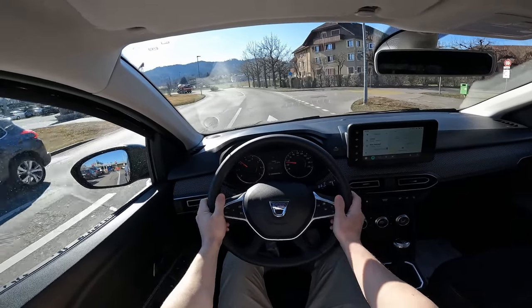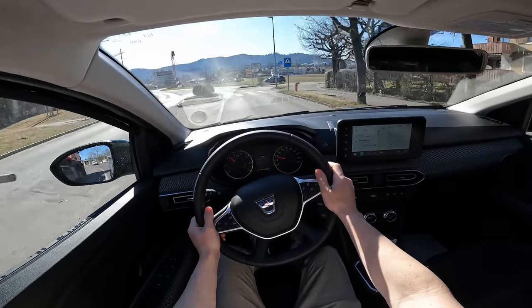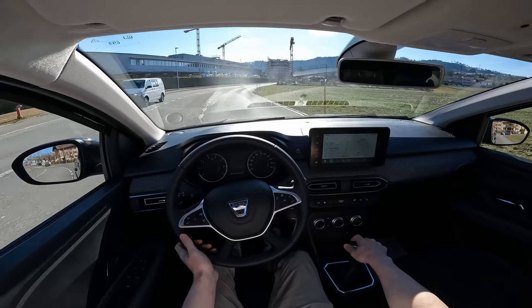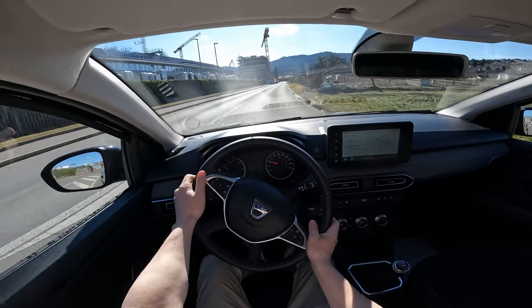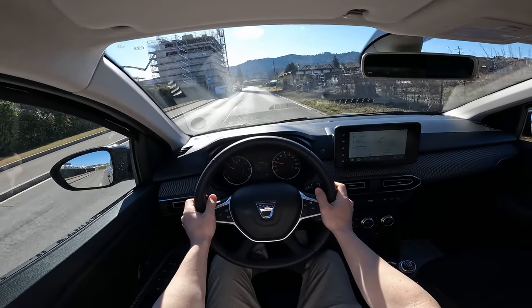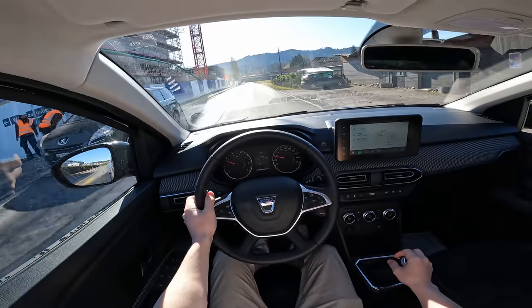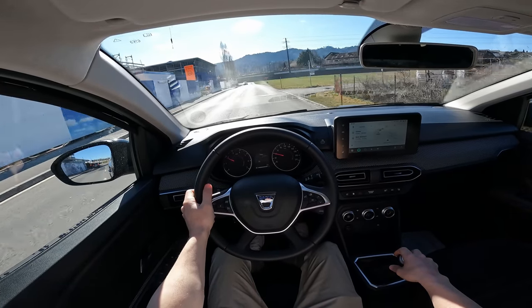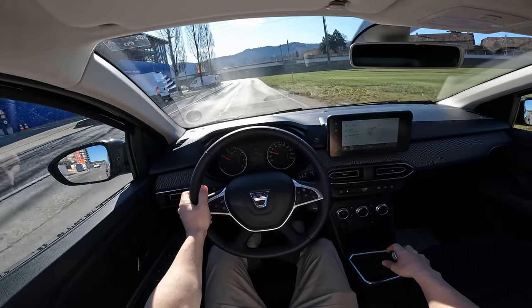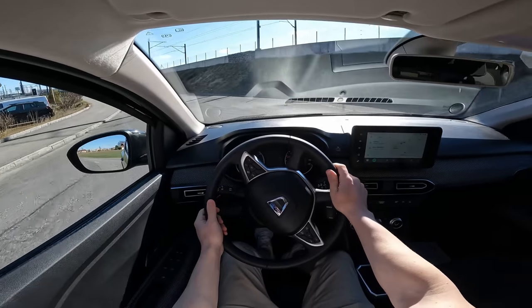The steering wheel is not very heavily assisted, but it's quite light — easy to drive, which is very important. This is a super practical car, probably used by companies, and the light steering helps a lot. It makes life easier when you drive a lot and have to carry many things. Practicality is one of the strong points of this Jogger.